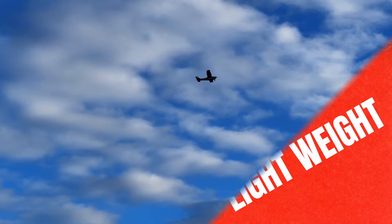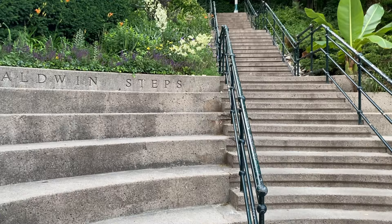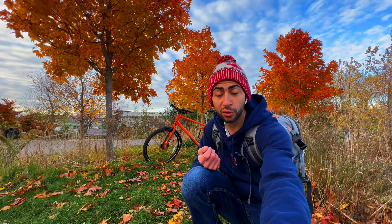Reason number two why I like my Norco Indy 2 is its weight. It's a lightweight bike, making it easy to carry when I need to. At Casa Loma and the Baldwin Steps, I can lift the bike onto my shoulder and carry it — no problem. It also makes for a better ride being a lighter bike. Because of its weight, it's actually faster as well, since I'm carrying less weight and momentum.